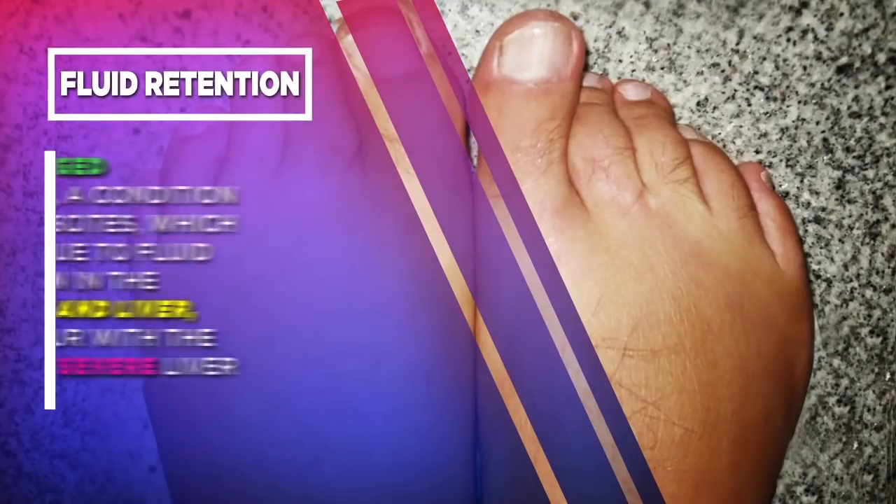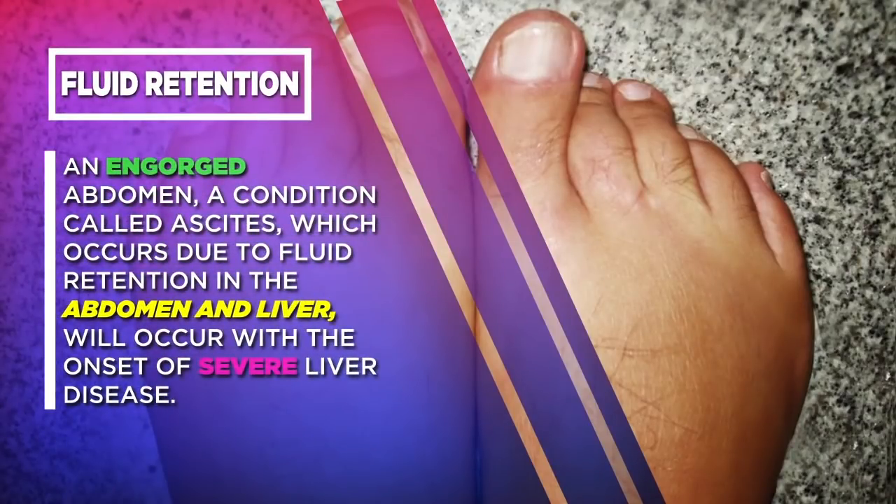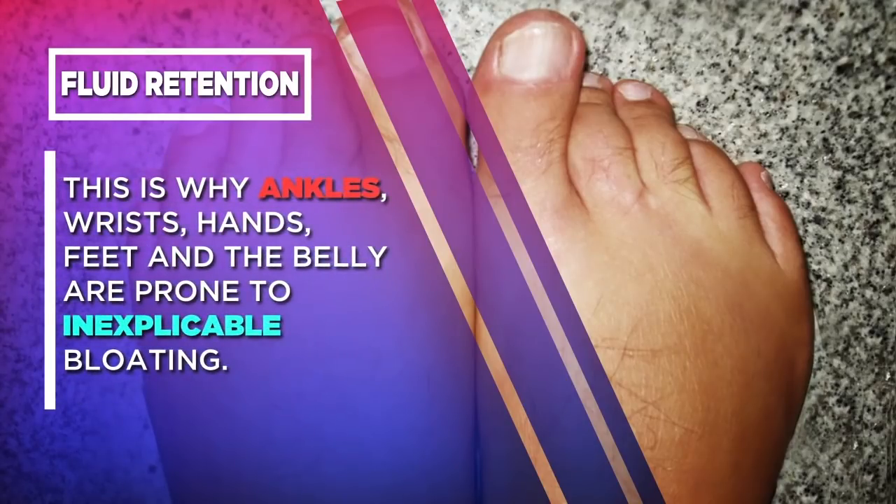Fluid retention. An engorged abdomen, a condition called ascites, which occurs due to fluid retention in the abdomen and liver, will occur with the onset of severe liver disease. This is why ankles, wrists, hands, feet, and the belly are prone to inexplicable bloating.